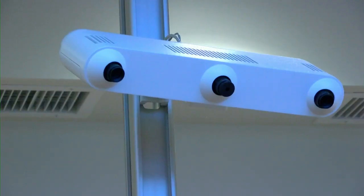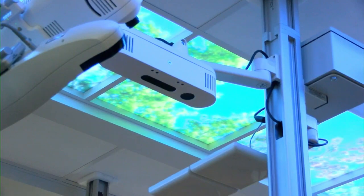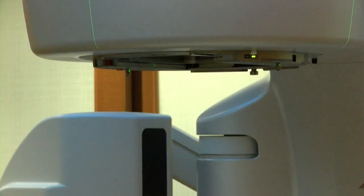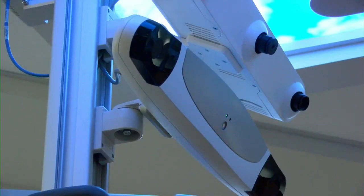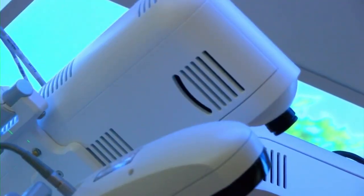Those treatments generally look and feel a whole lot like coming in to have an x-ray or a CT scan. Dr. Orton says this type of external radiation is a targeted, localized therapy, which means side effects depend on where the radiation is being targeted. Women going through radiation will not lose the hair on the top of their head, and it will not make them nauseous or sick to their stomach, because we're not targeting any of those areas.